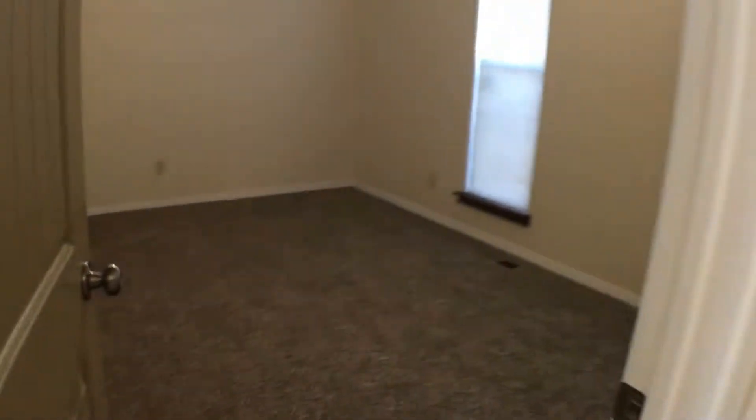Immediately past this coat closet, over on the left, we'll see our first bedroom, sporting multiple egress windows and one of those half-walking closets.